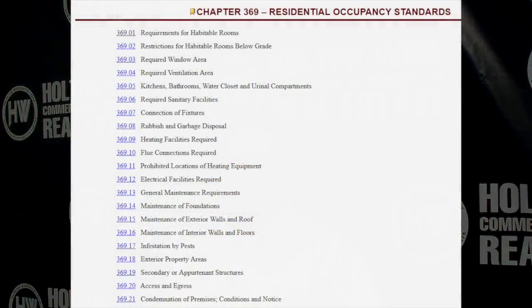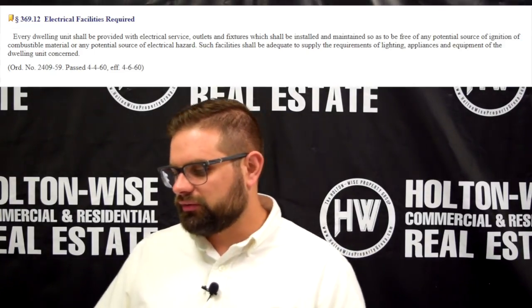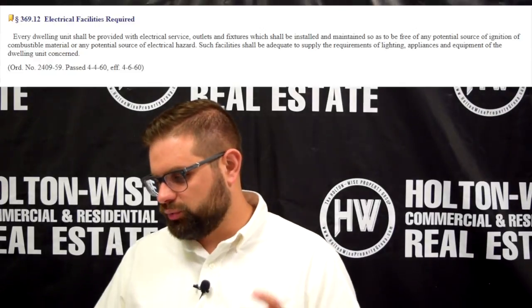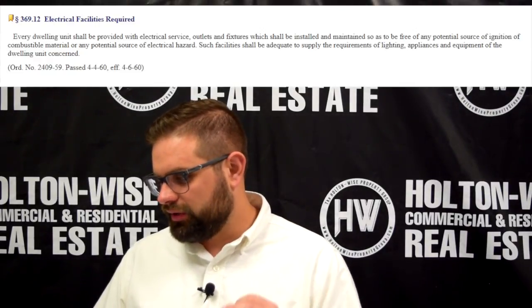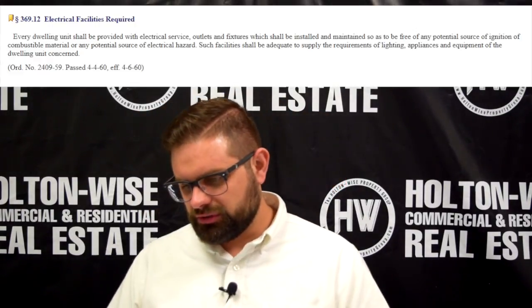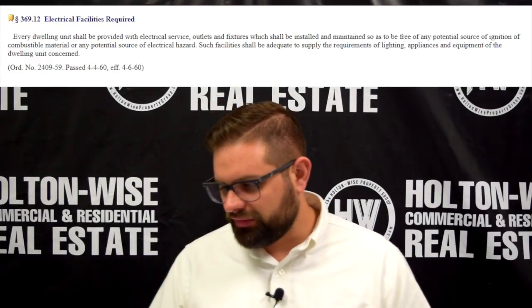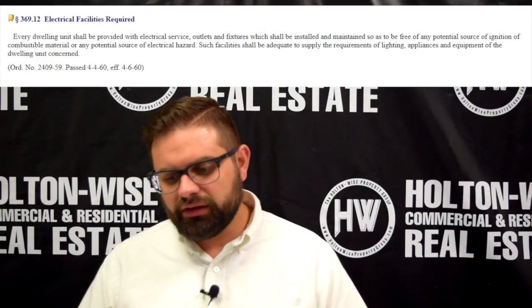If you go to the city of Cleveland's website and check out the residential occupancy standards in the codes and enforcement section, that's chapter 369. What you'll see is chapter 369.12, electrical facilities required. What it says is: every dwelling unit shall be provided with electrical service outlets and fixtures, which shall be installed and maintained so as to be free of any potential source of ignition of combustible material or any potential source of electrical hazard. Such facilities shall be adequate to supply the requirements of lighting, appliances, and equipment of the dwelling unit concerned.